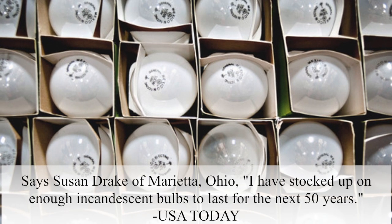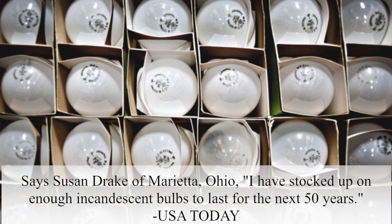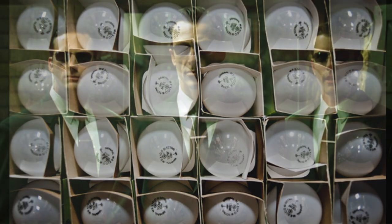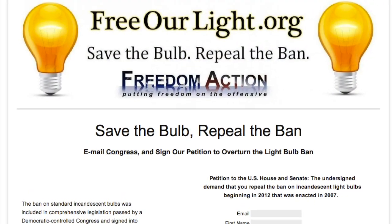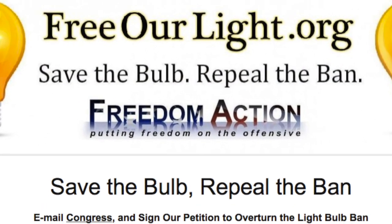People went bonkers. "I've stocked up enough incandescent light bulbs to last for the next 50 years." "It's another invasion of personal liberty by our government." Free our light! Free our light!